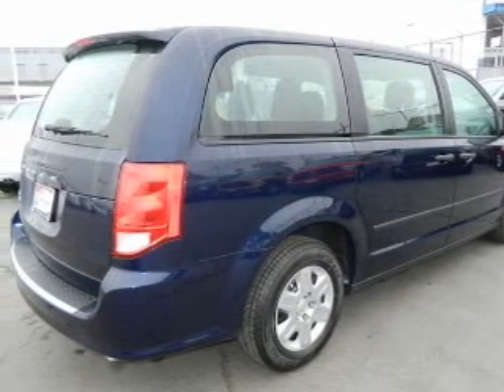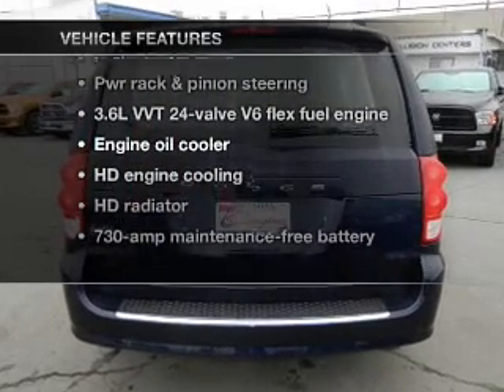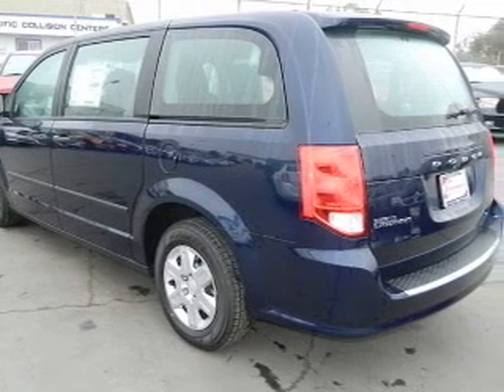This car has separate passenger temperature controls. Plus, enjoy these notable features that are included in this vehicle: keyless entry, power door locks, power windows, cruise control, power steering, and air conditioning.